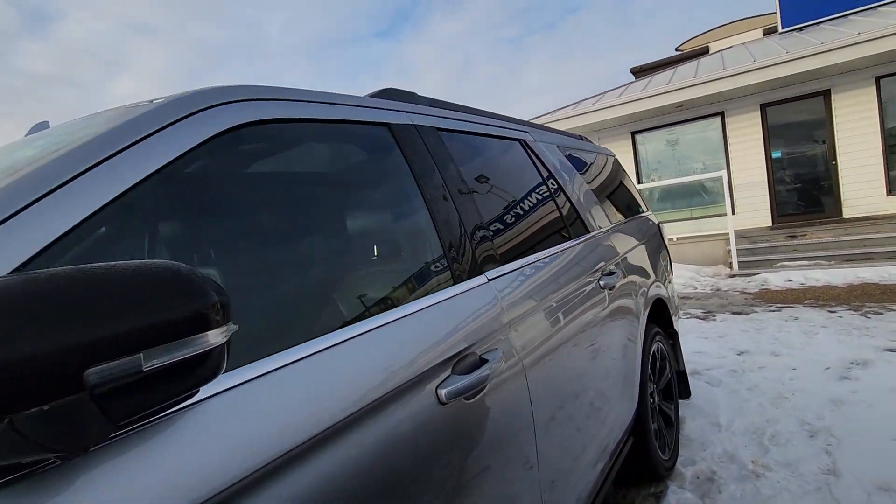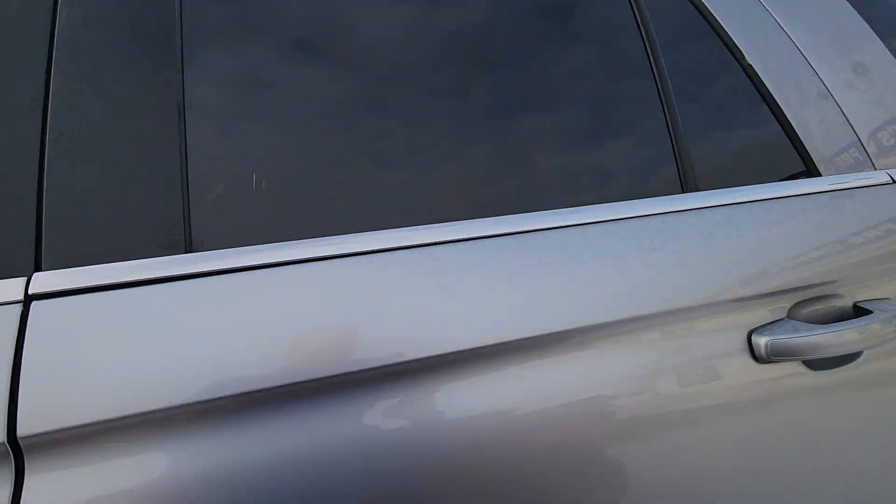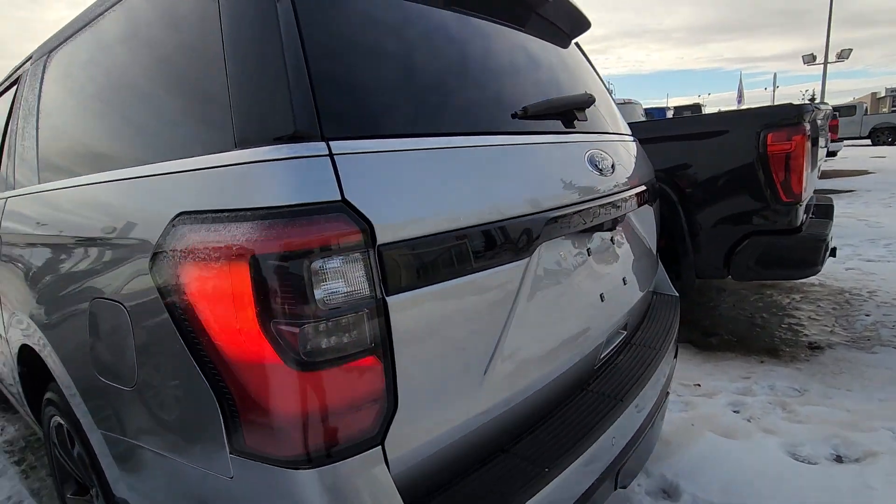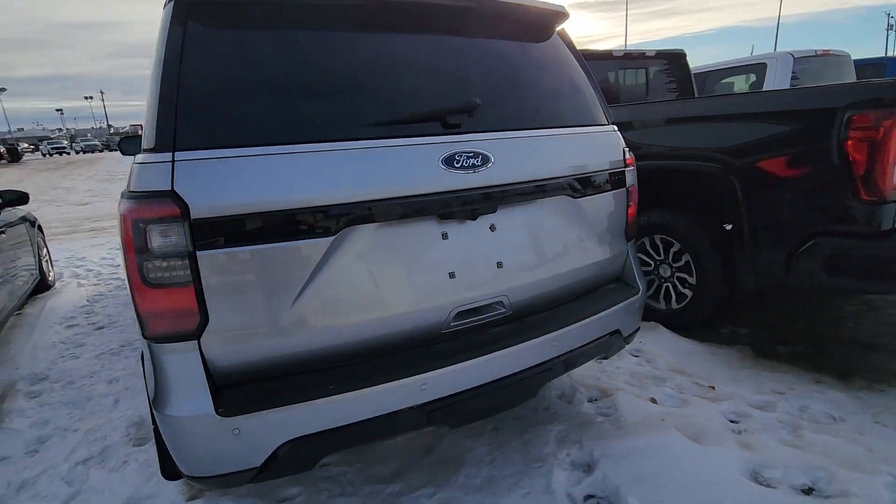You can see here it's quite nice, really good shape, lots of tread on the tires — they look brand new, actually. You can see back here.